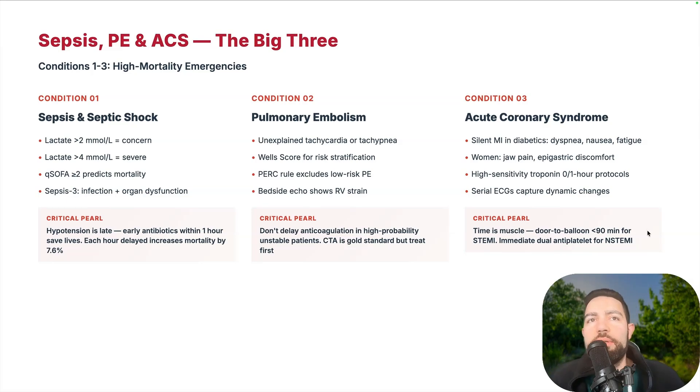Pulmonary embolism: unexplained tachycardia and tachypnea are key signs. Use your Wells score for risk stratification. Check the bilateral lower extremity for DVT. If you're good with bedside echo and ultrasound, look at RV strain. Don't delay anticoagulation in high-probability or unstable patients. If the patient has a really high Wells score, has risk factors like recent surgery, hip surgery, or femur fracture, go ahead and start heparin drip. Don't wait — CTA is the gold standard, but treat first.